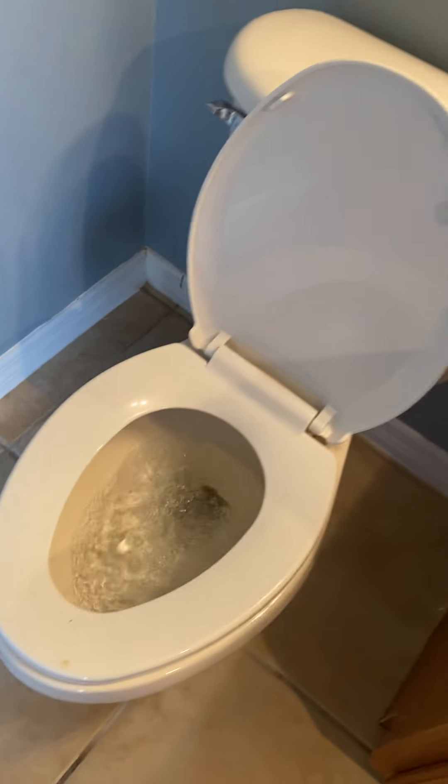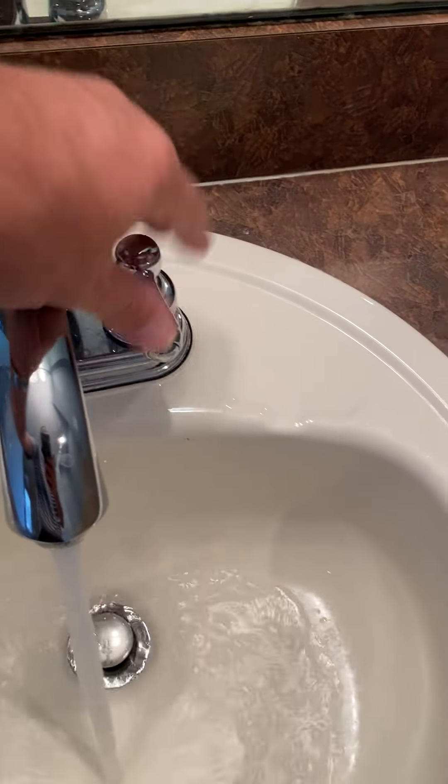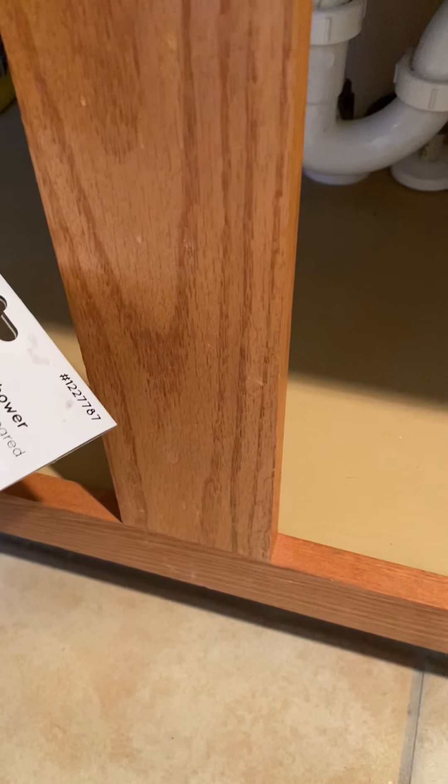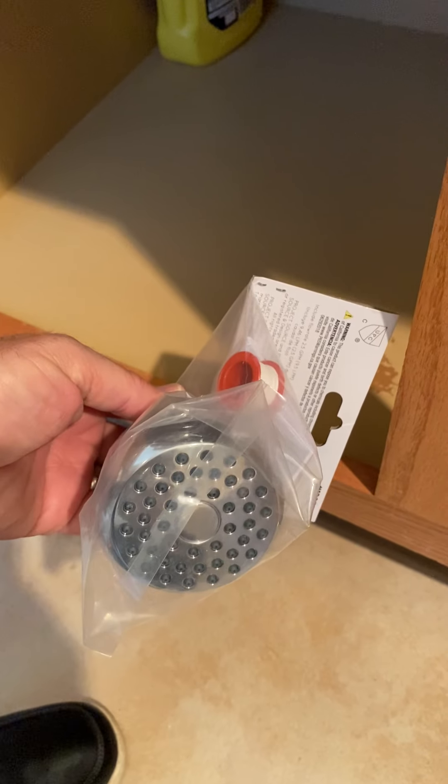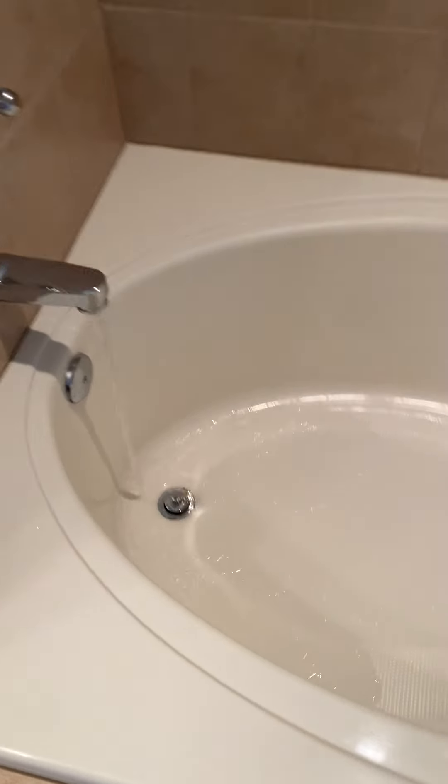Let's flush the toilet — that works. Let's turn the faucet on — that's good. There's also a wall mount shower head underneath, and your garden tub — that's good too.